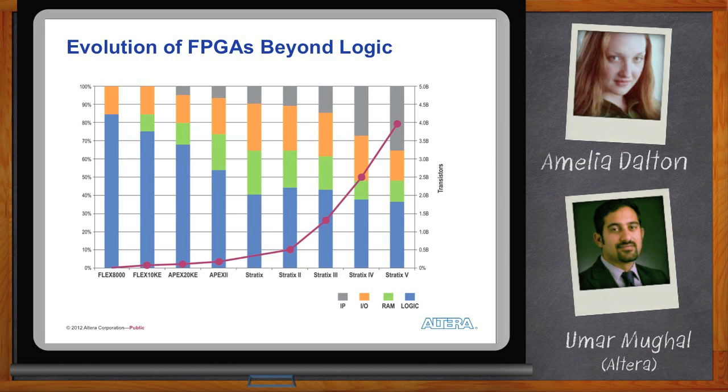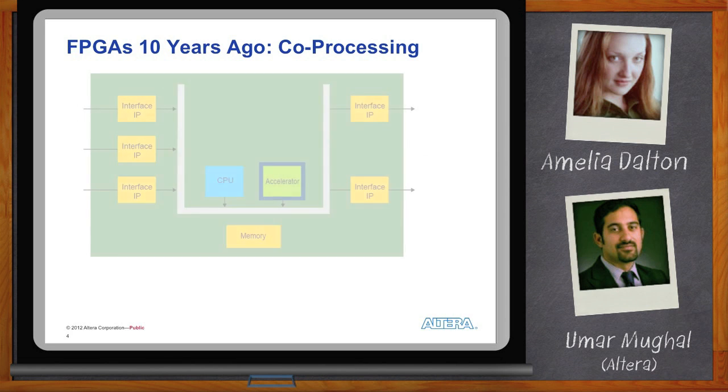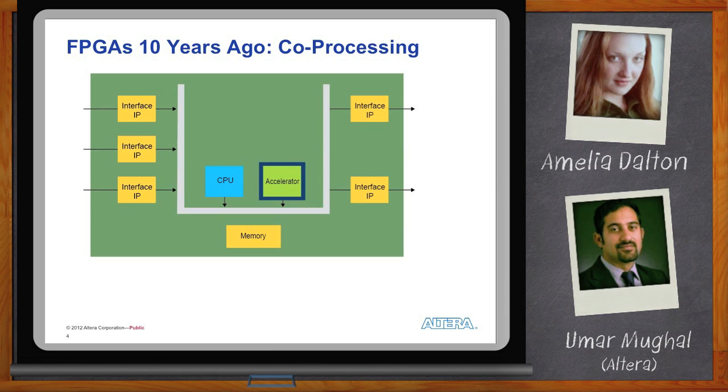FPGAs are not FPGAs anymore. About a decade ago, everything changed. Instead of being used for system debug and level shifting, they were used as accelerators for coprocessing in the system. You would hook it up right next to the CPU, the DSP, or an ASIC — which enabled customers to get higher efficiency.